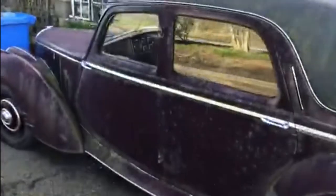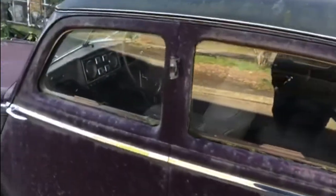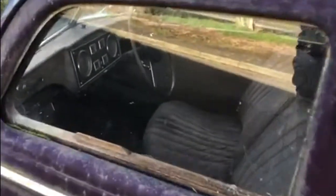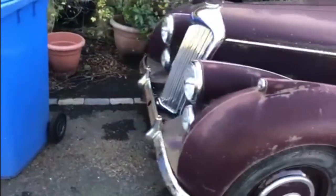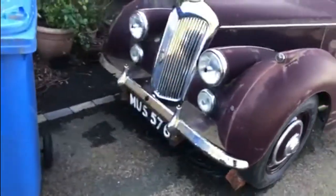Then there was this — a 1954 Riley. I'm not quite sure what kind of Riley it is; if you know, drop it in the comments below. Although it doesn't look as though it's going to move anywhere soon, it is currently taxed according to the DVLA. Look at the condition of that chrome work though — what a lovely car. Imagine driving that.